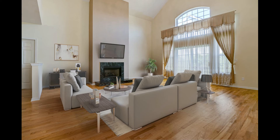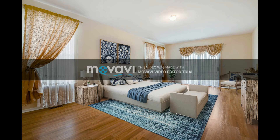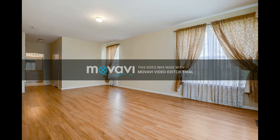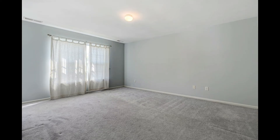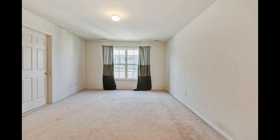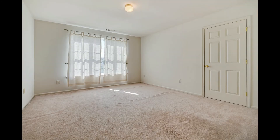The master bedroom is on the first floor with master bath, and there is a half bathroom on the first floor. Upstairs offers three additional bedrooms, one with a princess suite. In addition to this, there is an unfinished basement and a nice backyard.